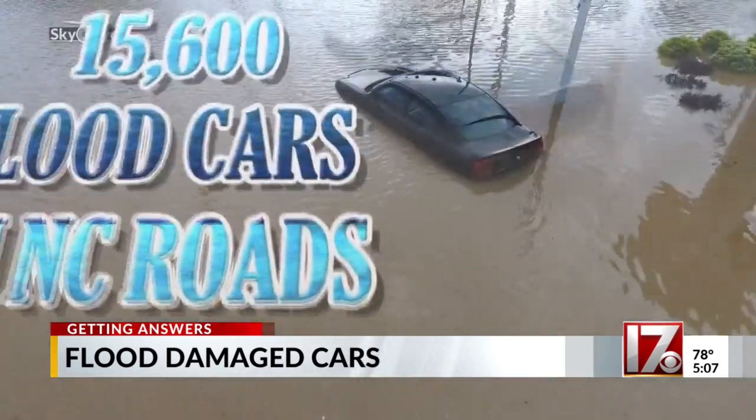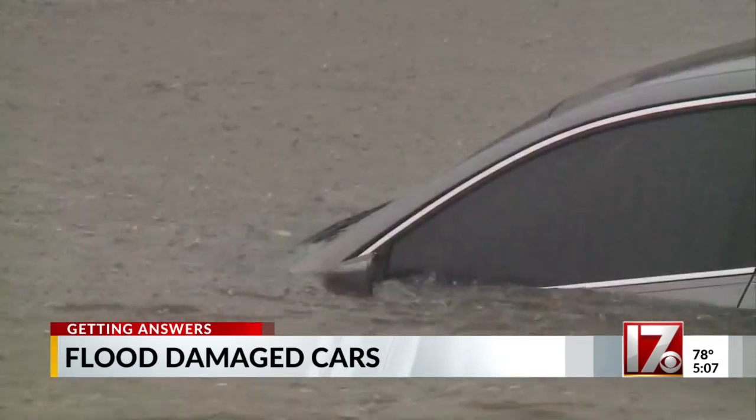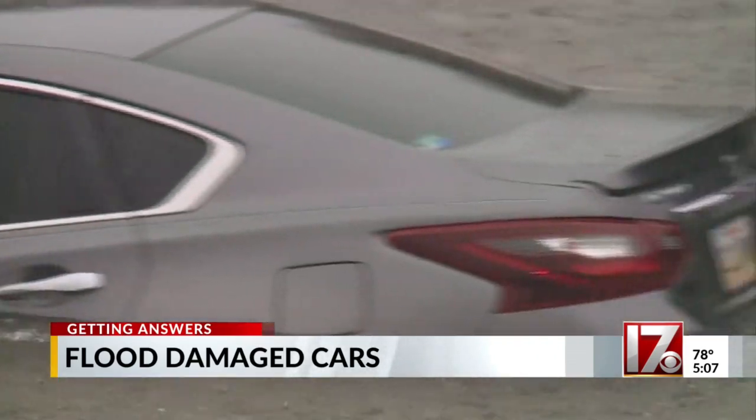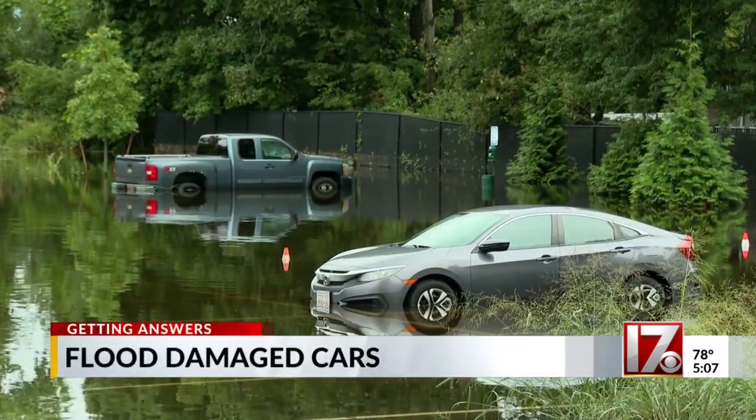Currently, there are more than 15,000 flood-damaged cars driving on North Carolina's roads, and more of them will end up being sold to unsuspecting victims in the coming months. Those scammers trying to sell you a flooded car will ship or drive them long distances away from where the actual storm or flood took place, so that the people they're trying to sell it to will be less suspicious about the car.